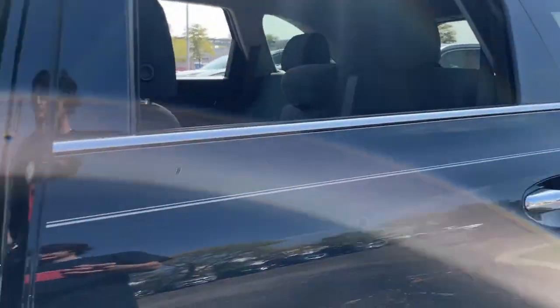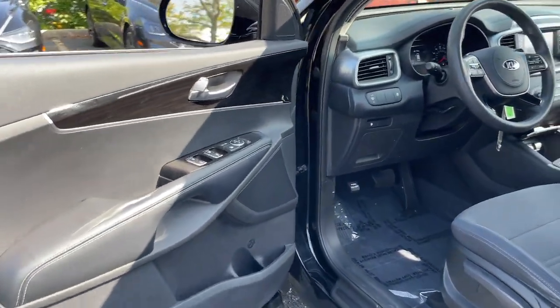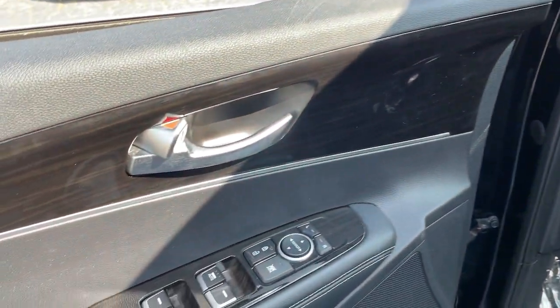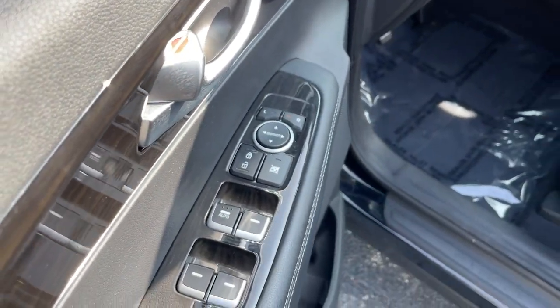This mid-sized crossover offers a versatile interior layout with three-row seating, standard infotainment system, and advanced safety features. These are just some of the great options this vehicle comes with.